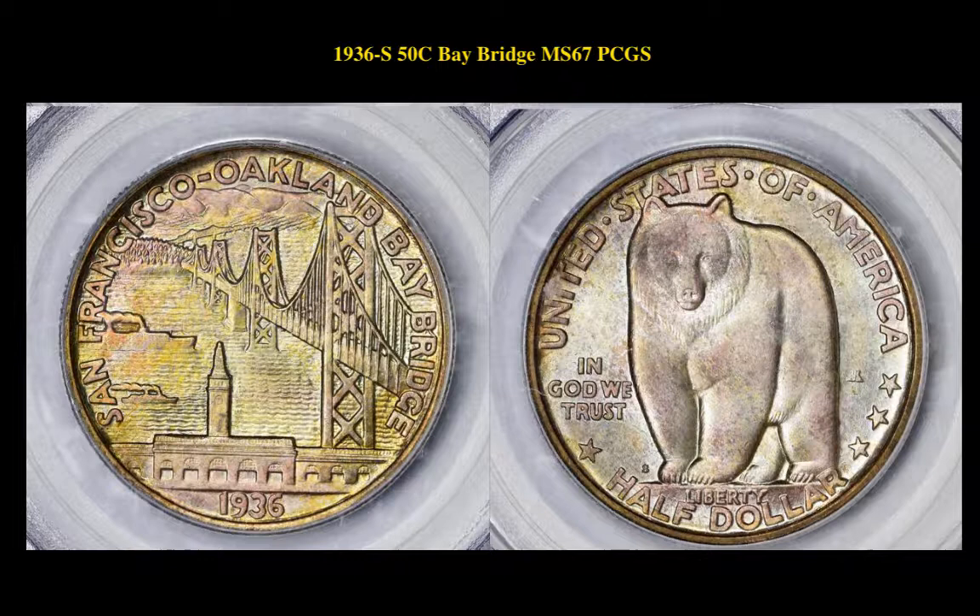The next coin is a 1936-S 50 Cent Silver Commemorative Bay Bridge, PCGS MS67. This Bay Bridge coin is currently for sale in our marketplace at $2,400.